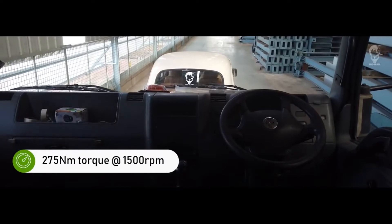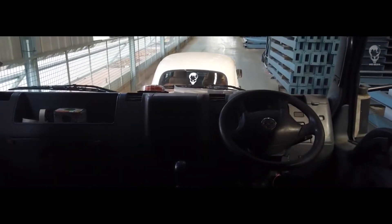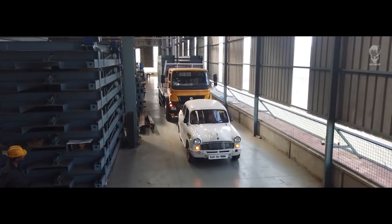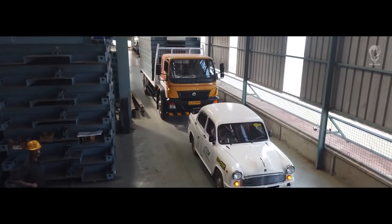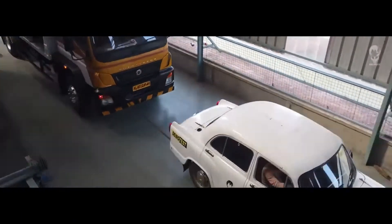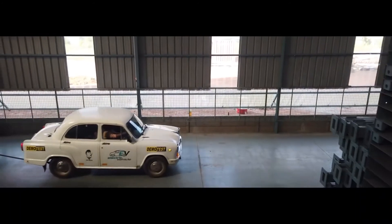This new electric Ambassador can pull heavy loads — the truck weighs around 14.5 metric tons. With a full charge it can go up to 100 kilometers range, and for every 1 kilowatt the car will go up to 5 kilometers, making for a very low running cost.